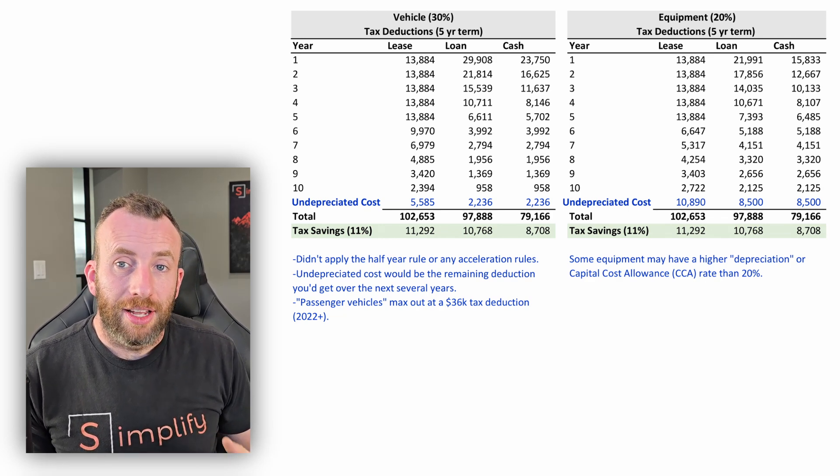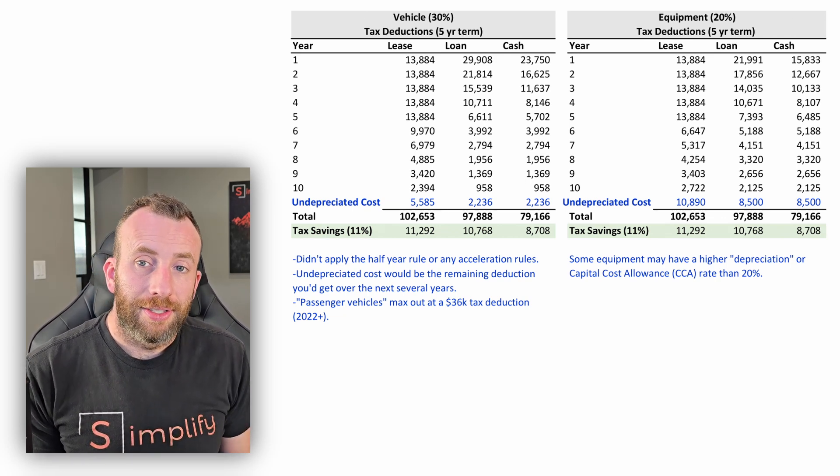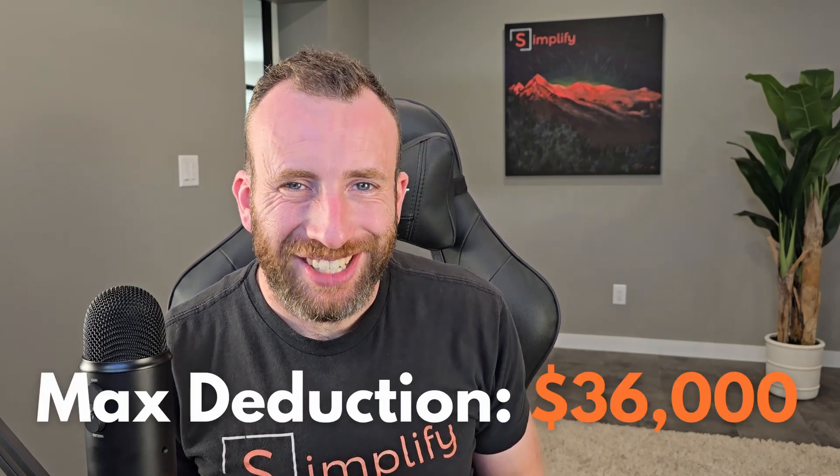The tax savings with a small corporation aren't huge, so don't make the decision solely based on tax savings. These numbers will be different depending on the capital cost allowance rates and current rules — in some cases a half-year rule may apply, reducing the tax break in the first year; in others, acceleration rules may allow more to be deducted. You also have to be careful because there are cases where a vehicle may fall under the definition of a passenger vehicle, in which case your deduction would max out at $36,000 regardless of what you paid. That's only around $4,000 in total tax savings — a huge difference.